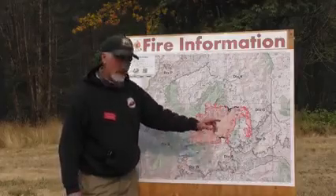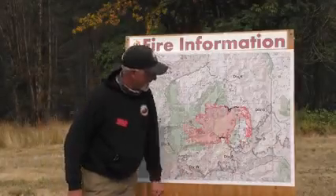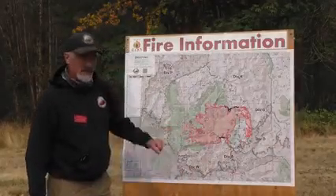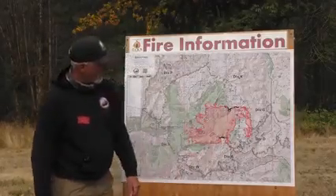Looking really good over there. As you come across the bottom here, it runs into the old Lion's Head fire. The fire is really not moving in that fire from last year, but we are monitoring all the way across over here.